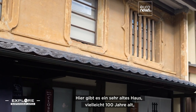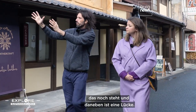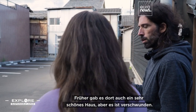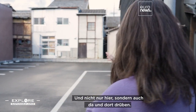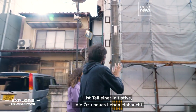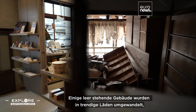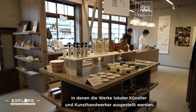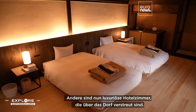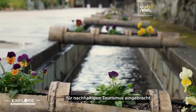Here we have a very old house, maybe 100 years old — it's still standing. But next to it, we have a void. There used to be a very beautiful house as well, but it disappeared. Spanish researcher Diego Cosa Fernandez is part of an initiative to breathe new life into Ozu. Some vacant buildings have been transformed into trendy shops highlighting work by local artists and artisans, and others are now luxury hotel rooms scattered around the village. The project has won Ozu international acclaim for sustainable tourism.